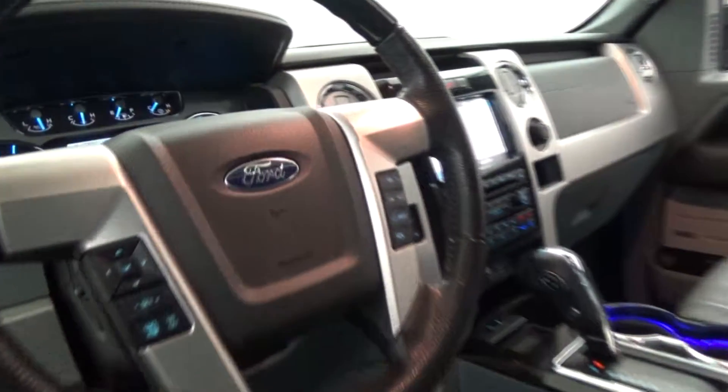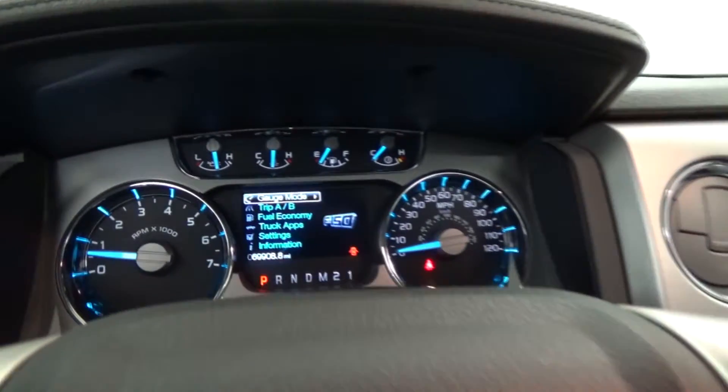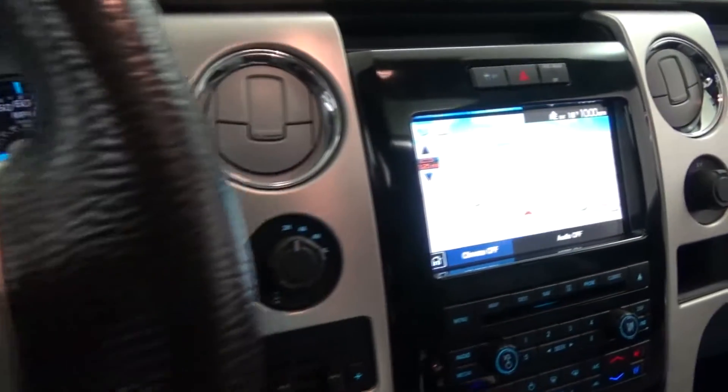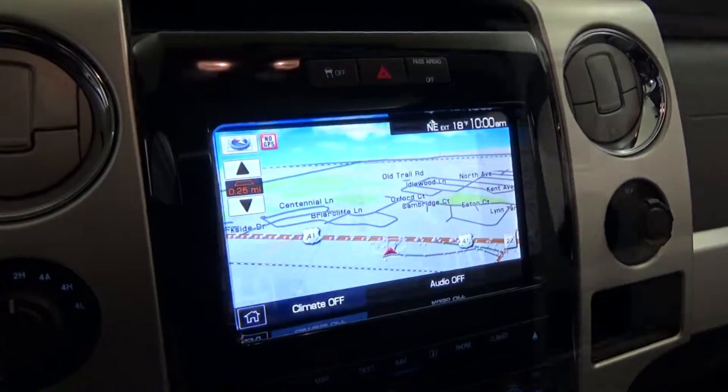Navigation system with backup camera. Heated and cooled front seats. Bedliner. Parking sensors. Tow package and so much more.